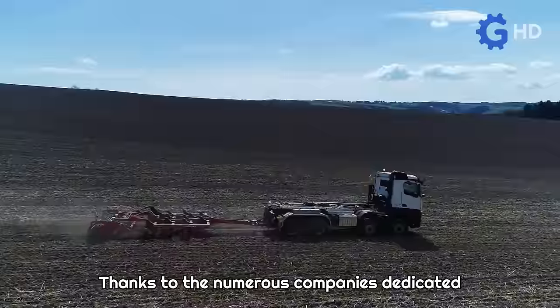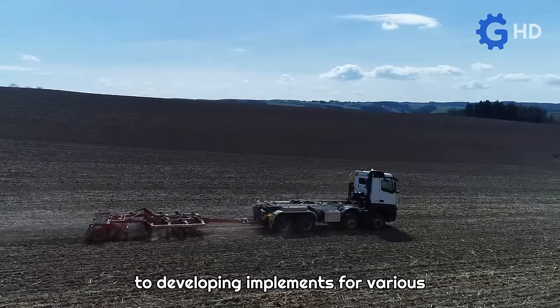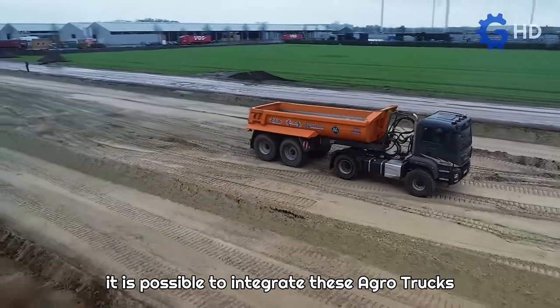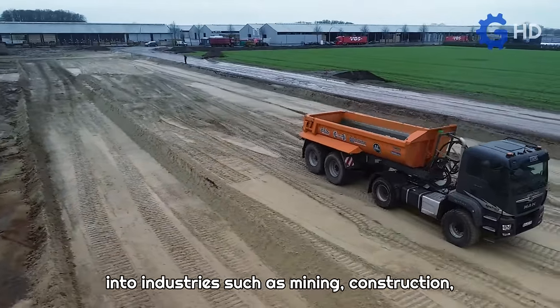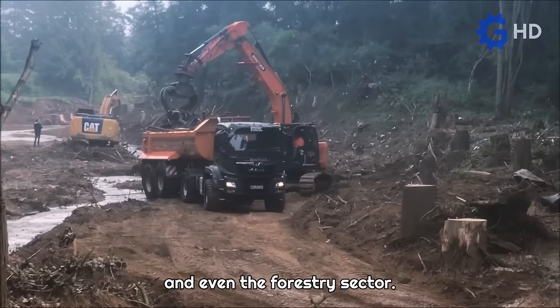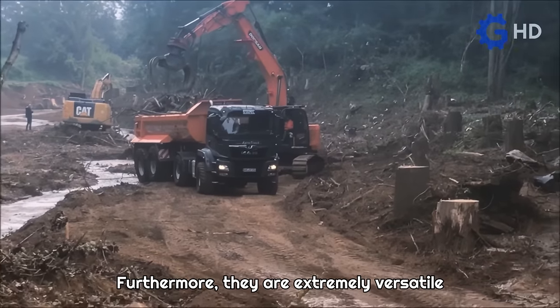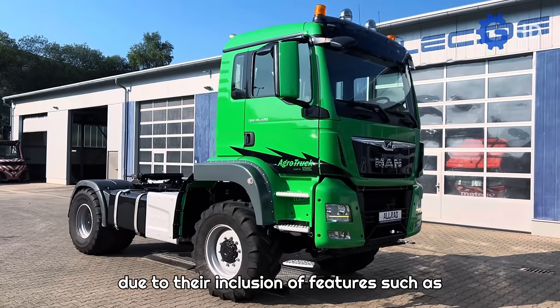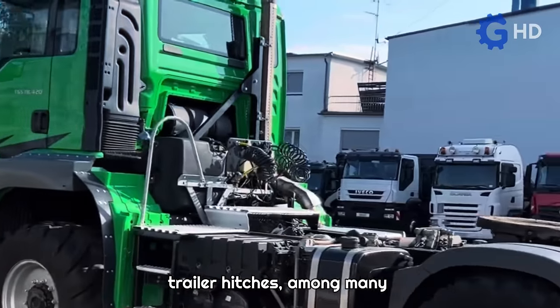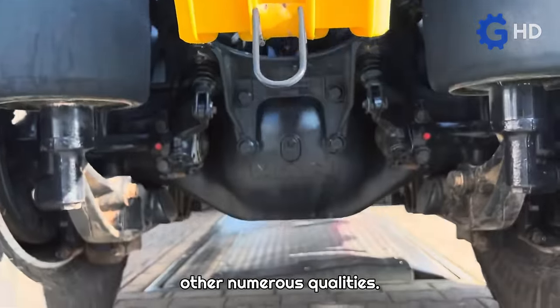Thanks to the numerous companies dedicated to developing implements for various heavy-duty tasks, especially trailers, it is possible to integrate these agro trucks into industries such as mining, construction, and even the forestry sector. Furthermore, they are extremely versatile due to their inclusion of features such as fifth wheel connections, power takeoffs, and trailer hitches, among many other qualities.